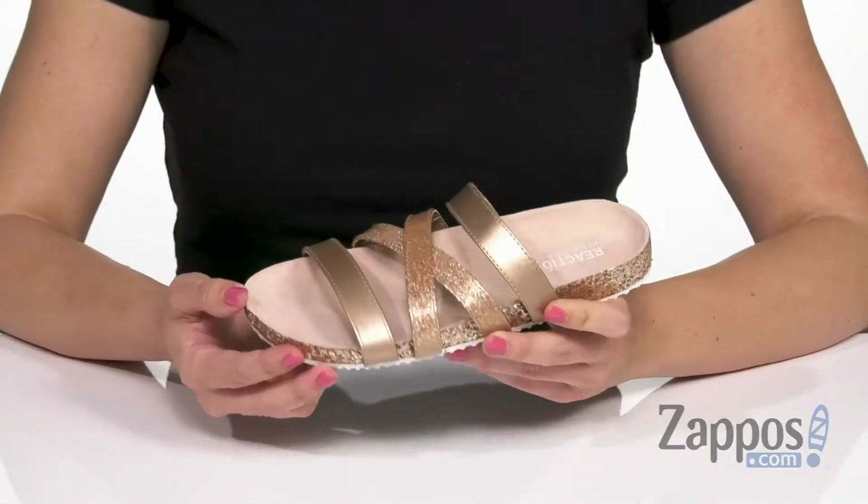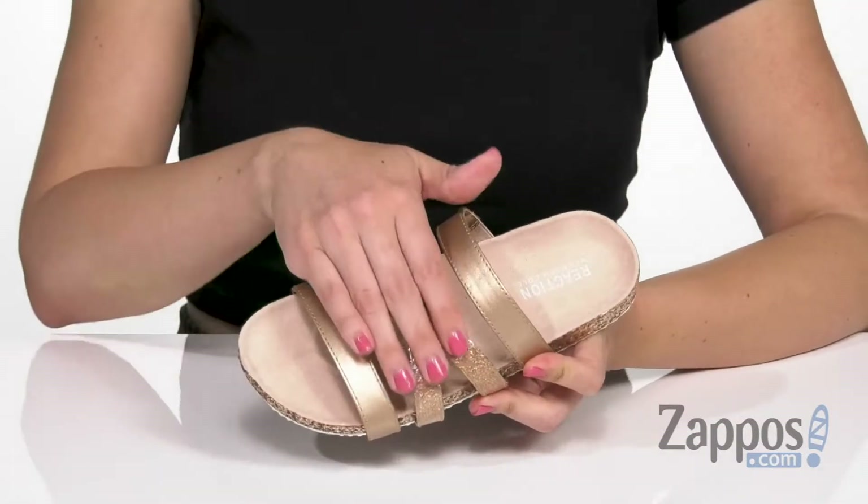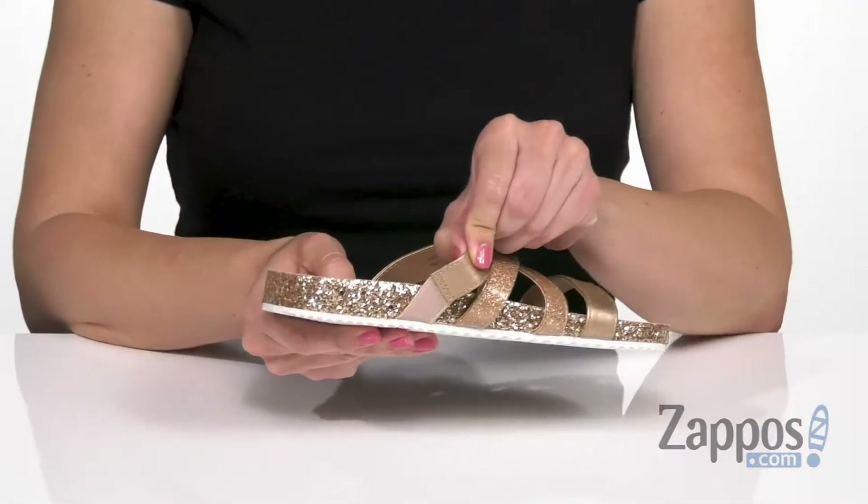These beautiful sandals are made with a leather-like man-made upper. I love the shine, I love the glitter in those criss-cross straps. Open toe, easy to slip on with a little bit of stretch there.